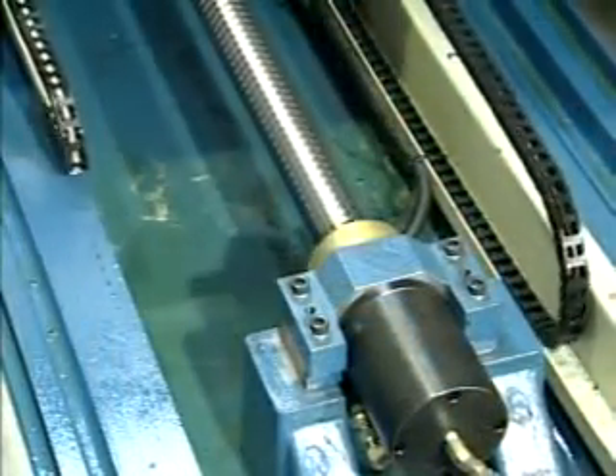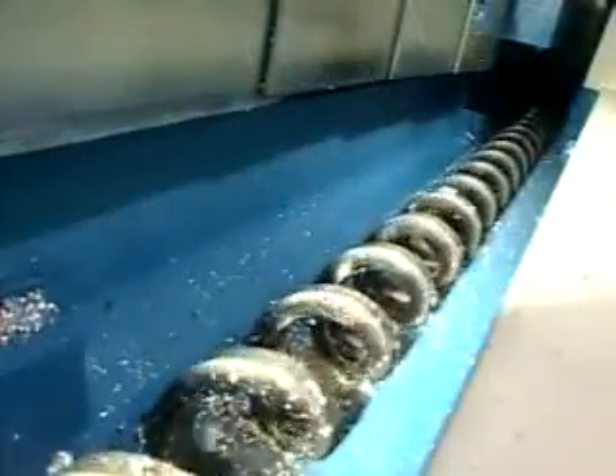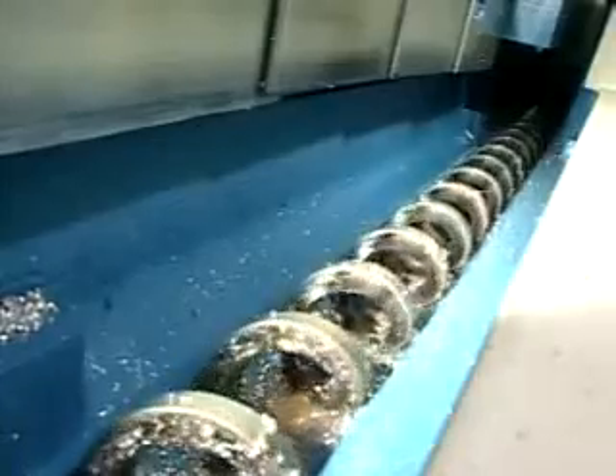This allows high precision accuracy to be secured for long-term use. The high-speed and solid design of the machine base enables fast cleaning of chips and cutting coolant.